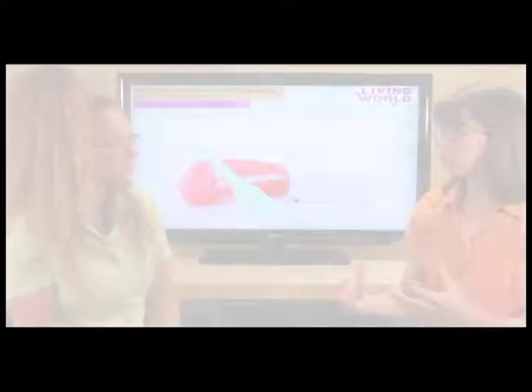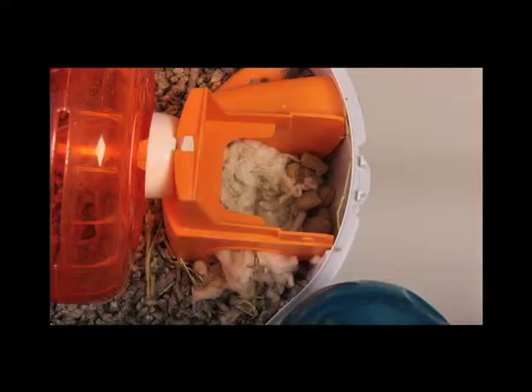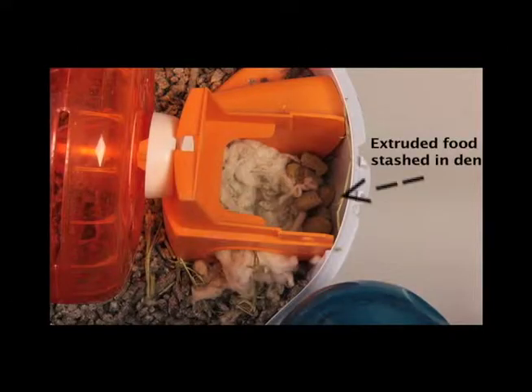Sometimes they will urinate and defecate in their den, which is difficult to take care of because we don't want to be disturbing them all the time and removing their food — they have a food stash there, which is very important. So if they urinate in the corner litter box, we can leave them a little bit more in peace when we're performing our husbandry duties.